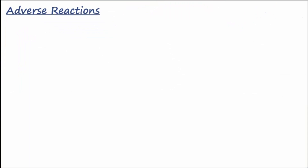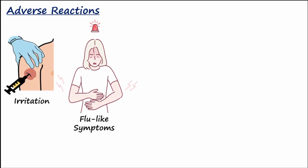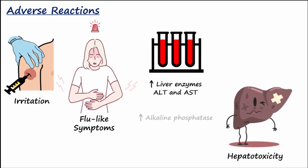Adverse reactions of Mipomersen include flu-like symptoms, irritation at the injection site, risk of hepatotoxicity, elevations in ALT, AST, alkaline phosphatase, and total bilirubin. There is also an increased risk for fatty liver.